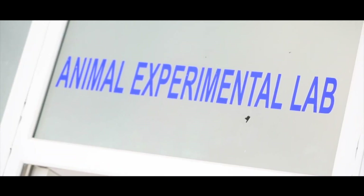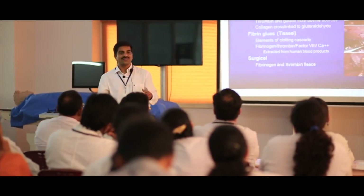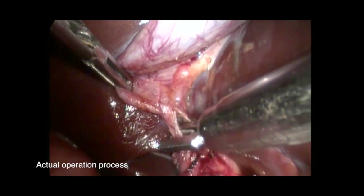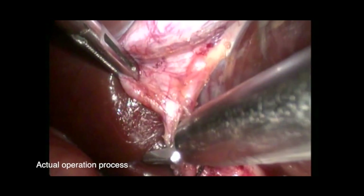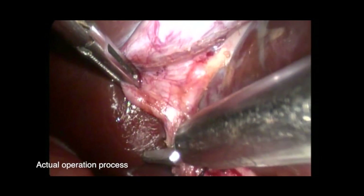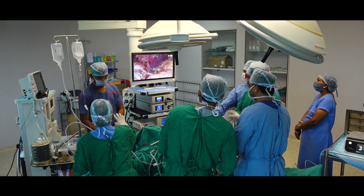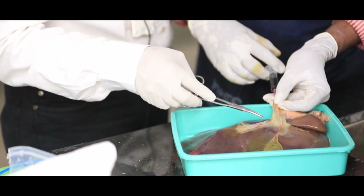Wet Lab — another unique feature of GSL Smart Lab is the Wet Lab, where students are trained in surgical procedures on animal models or tissues. This is the final phase of simulation training before a student is permitted to operate on patients in the operation theater. The lab is equipped with the latest equipment, fully sterilized.